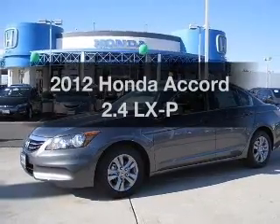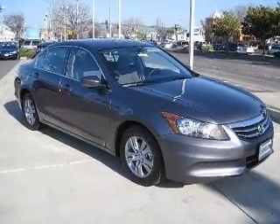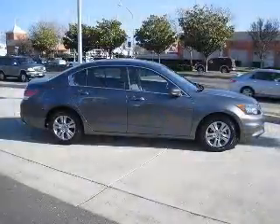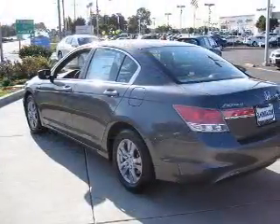Imagine yourself in this 2012 Honda Accord. If you're looking for an automobile with great attributes, look no further. With an efficient four-cylinder engine that responds smoothly to its five-speed automatic transmission, premium wheels give a more luxurious look. The anti-lock braking system will keep you safe on the road.